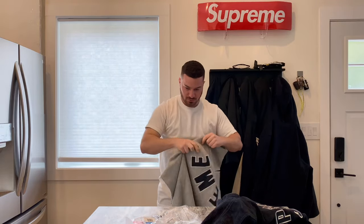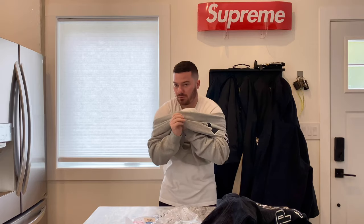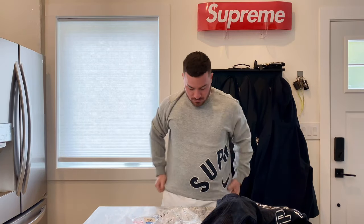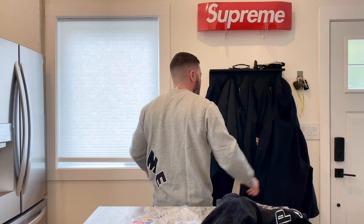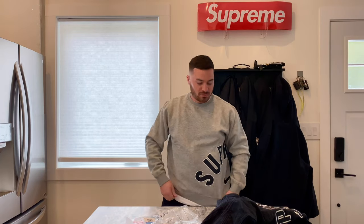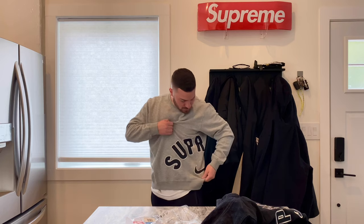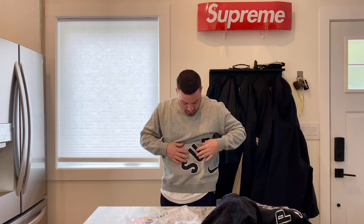I'll throw this on too — why not, see what it looks like. I'm throwing this on over top of a t-shirt, remember. I think this is a good fit — it's nice, not super tight or anything, not really baggy. Just a subtle flex with the Supreme swoosh right on the side. It's all stitched.